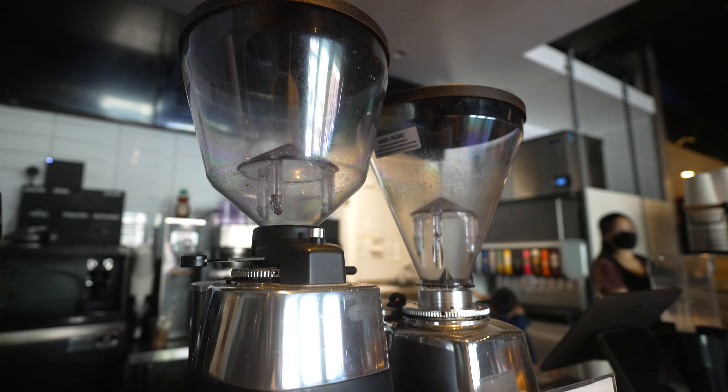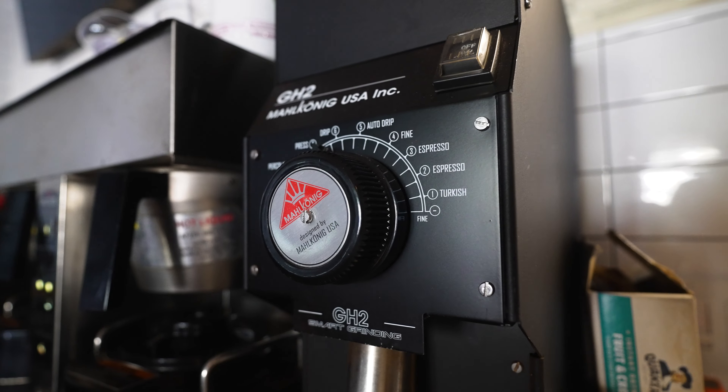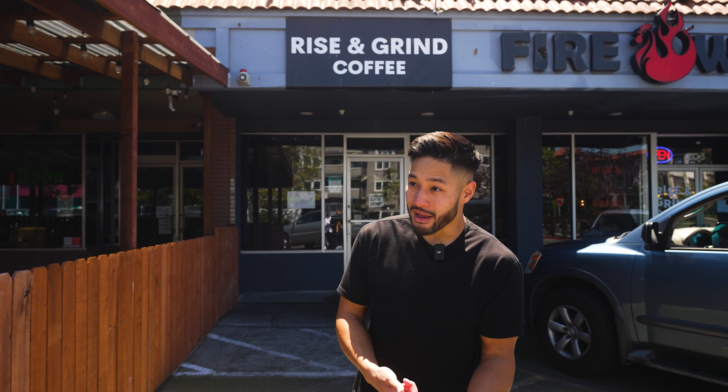What's up guys? Welcome to my coffee shop, Rise and Grind in Oakland, California. In this video, I'm going to go over what it's like to actually open one, own one, and the truth — and nothing but the truth. Let's go.